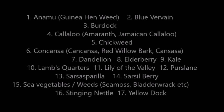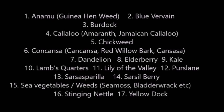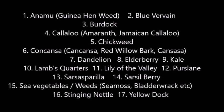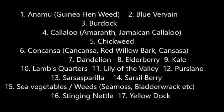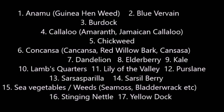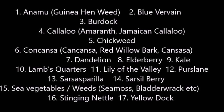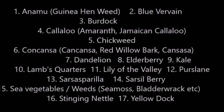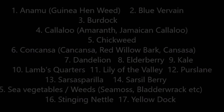To go through the list quickly again: one, anamu or Guinean weed; two, blue vervain; three, burdock; four, callaloo or amaranth; five, chickweed; six, concansa; seven, dandelion; eight, elderberry; nine, kale; ten, lamb's quarter; eleven, lily of the valley; twelve, purslane; thirteen, sarsaparilla; fourteen, sarsilberry; fifteen, sea vegetables or seaweeds; sixteen, stinging nettle; seventeen, yellow dock.